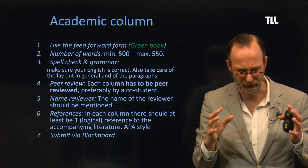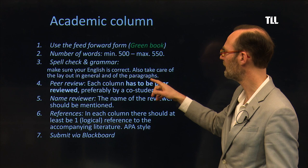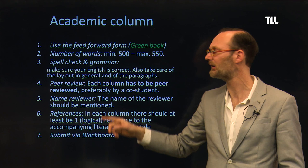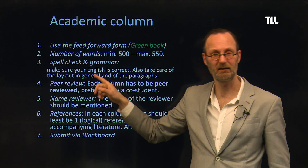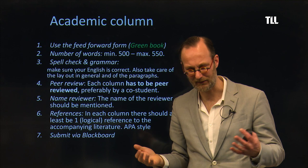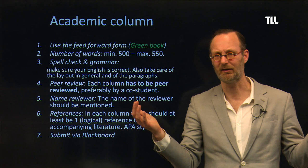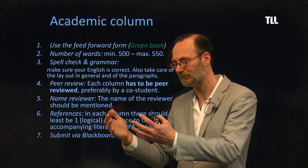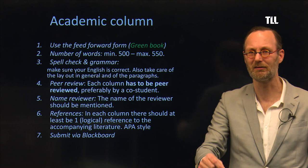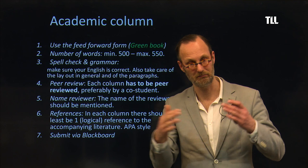An academic column has strict requirements. It is just as rigorous as a peer-reviewed paper, but it is accessible for a general audience. The number of words is about 500 to 550 words maximum. Check the spelling and grammar, and make sure the English is correct. If your English is not strong, have someone check it. Maybe you're dyslexic — that's fine, but know your weaknesses and know how to overcome them. You are responsible for your own work.